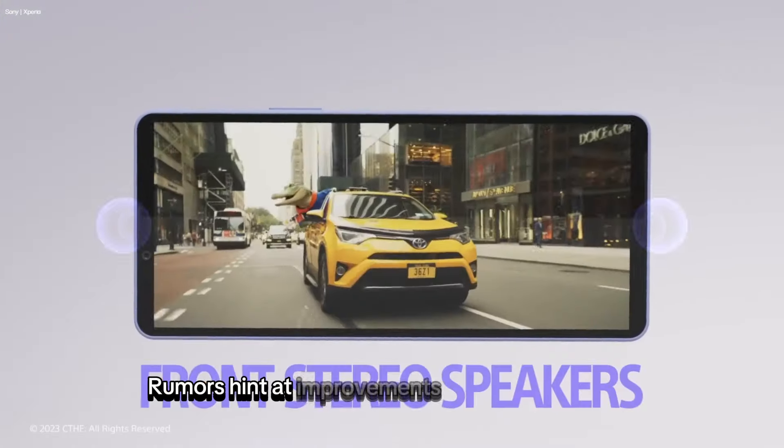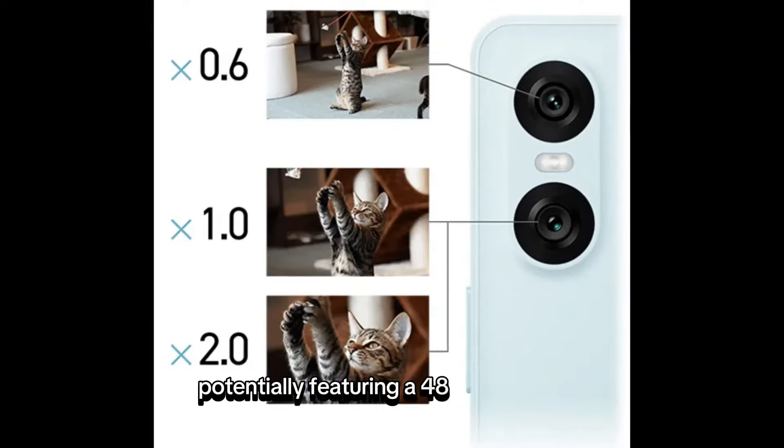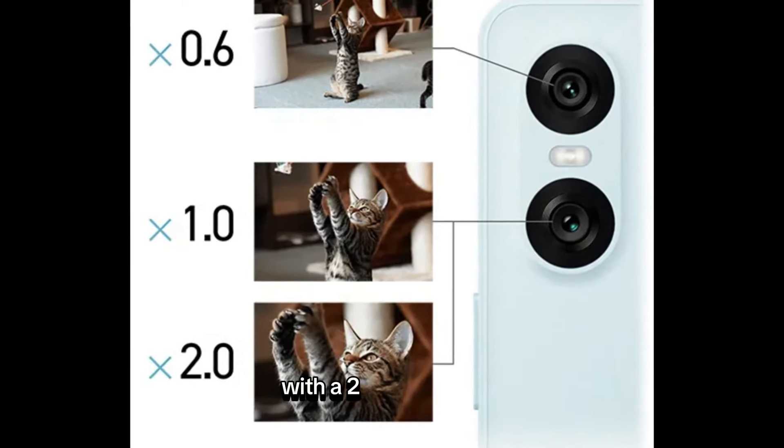Rumors hint at improvements to the main camera, potentially featuring a 48-megapixel resolution with a 2x zoom option.